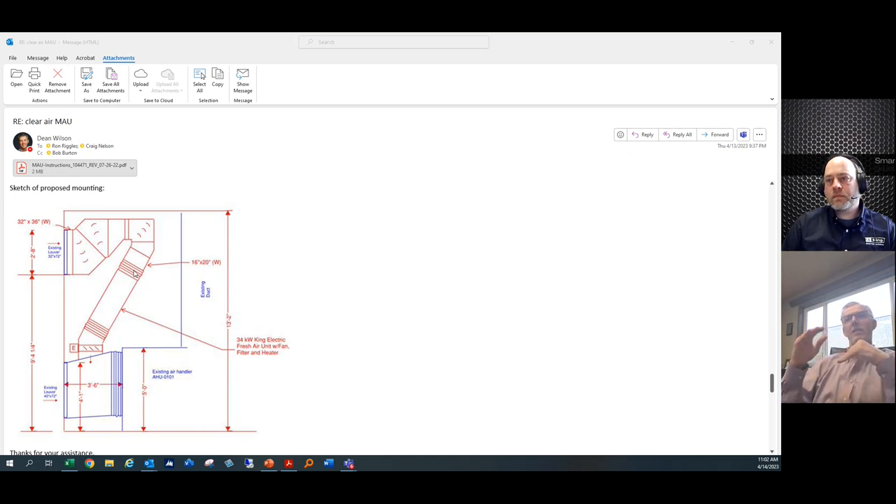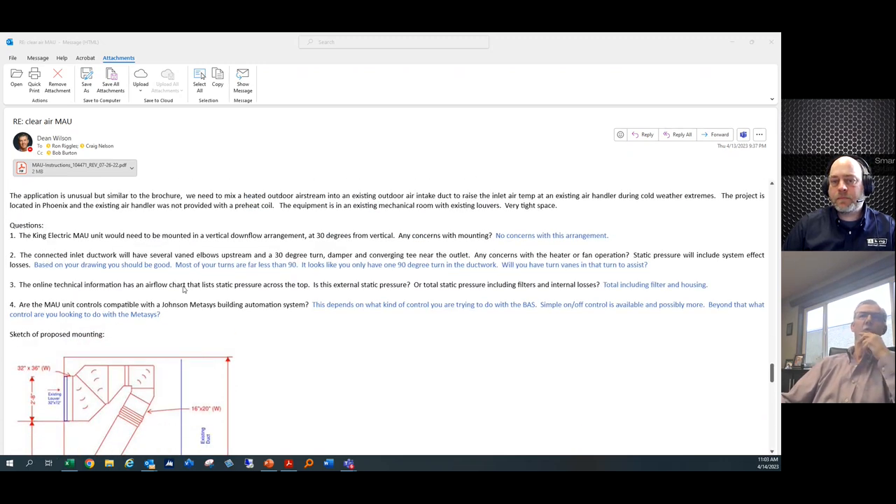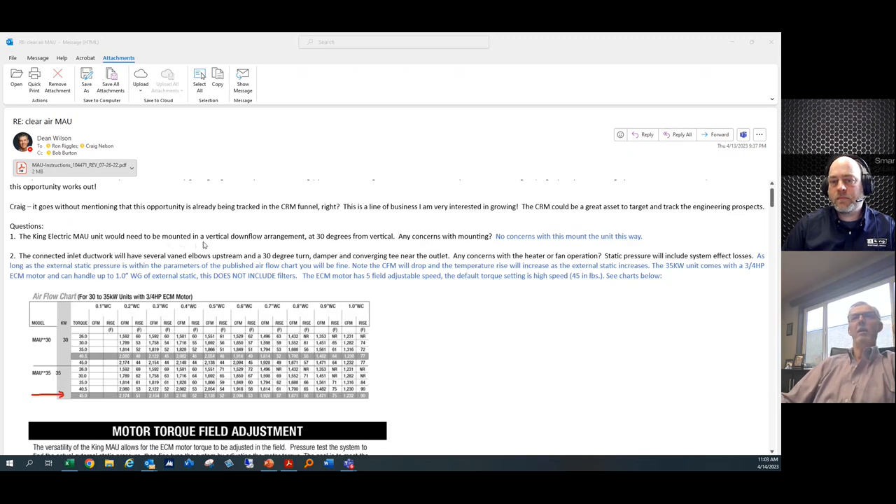On the discharge side, the duct feeds into an existing return air system, supplying fresh makeup air into the HVAC system — so the MAU is not heating the whole building, just preheating the incoming fresh air required by code for a healthy building. The engineer's first question was whether the unit can be mounted in a vertical downflow position offset by 30 degrees. The answer is yes — the King MAU can be mounted in any orientation, horizontal, vertical, or any angle, because it uses a scroll cage blower with an all-angle motor.